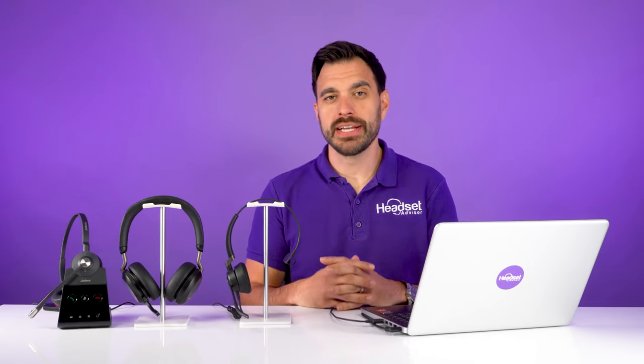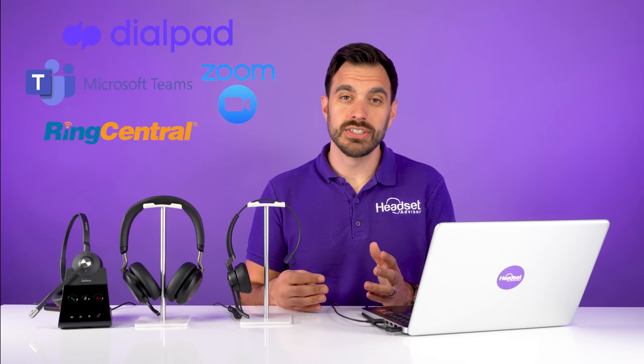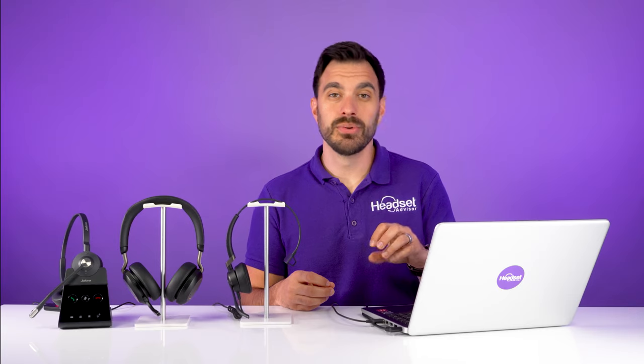I have all Jabra-branded headsets in front of me here because for a call center environment it's very important to have one consistent brand so that managing all the different headsets for your team can be very easy. A brand like Jabra is integrated with all of the leading phone systems such as Dialpad, Microsoft Teams, Zoom, RingCentral, and all the leading contact center voice solutions. So having a brand that's seamlessly integrated — where you can press a button on the headset or on the controller — makes the experience much better for the call center agent and also gives you insights into all of the users using these headsets.